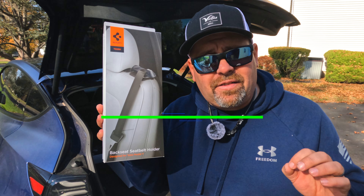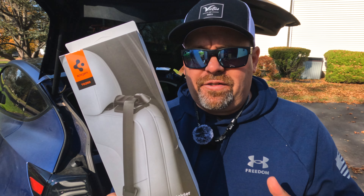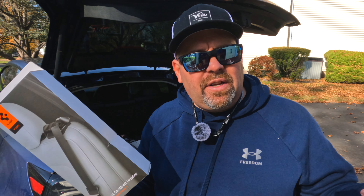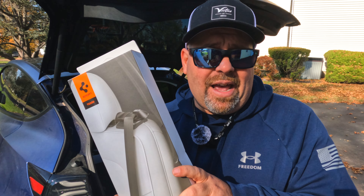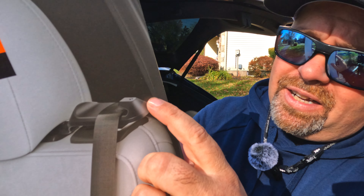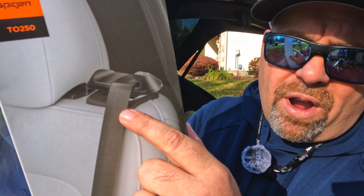Next up is a back seat seatbelt holder. I've got to tell you, this is something that seems kind of silly until you have a kid. For whatever reason, kids lose that seatbelt — not just in a Tesla but I see it all the time, even in my truck. Mason definitely has this problem where he's in there and he's always trying to reach over to grab the seat belt. Those seat belts in second rows of vehicles kind of sneak to the side and then they get stuck back there, and little kids have a hard time trying to find and grab it with their short little stubby arms. This is going to keep the seatbelt right where it's supposed to be so it's easy for them to grab and pull over.